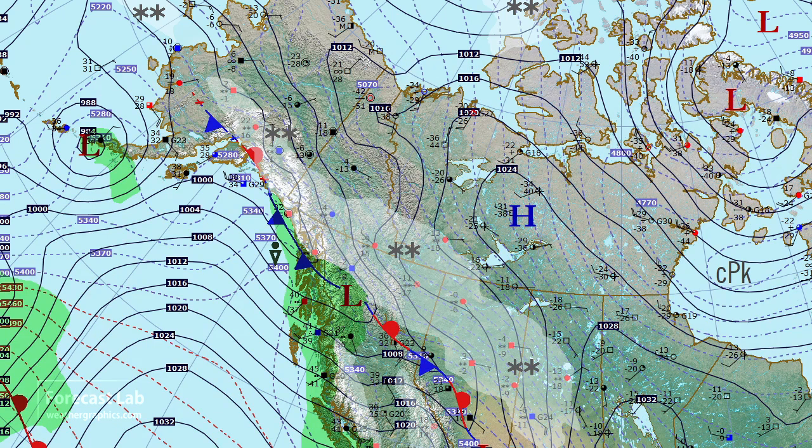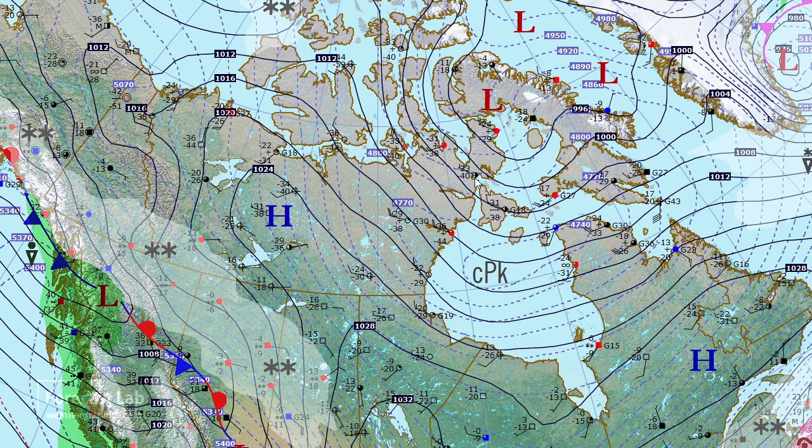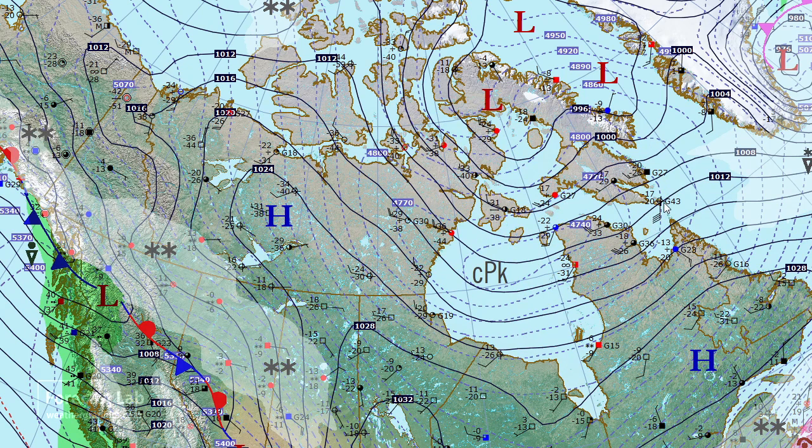There's still quite a bit of arctic air in place. Going into this region, minus 30s south of Baffin Island, and we can see that the trajectory has taken that air pretty much eastward instead of to the south — so that represents a change of sorts in the weather pattern.